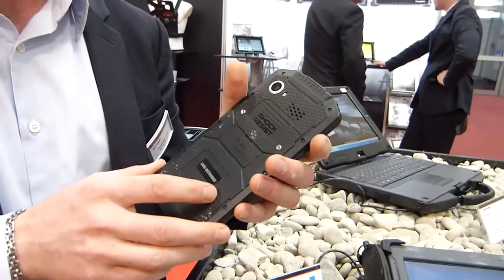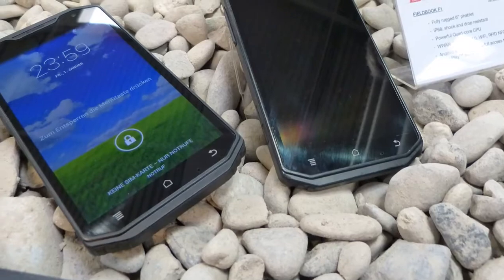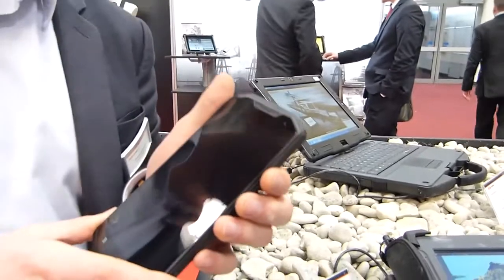Wir testen es gleich. Und was kostet das Produkt? Also, wir sind in Deutschland bei 750 Euro Listenpreis.